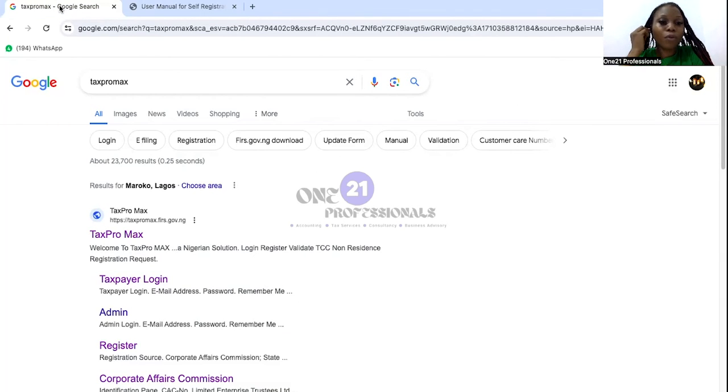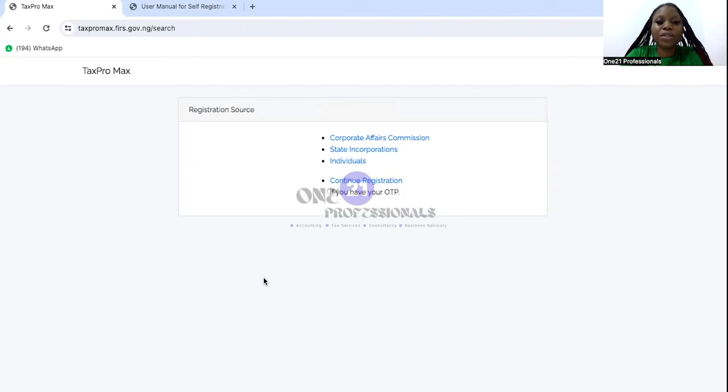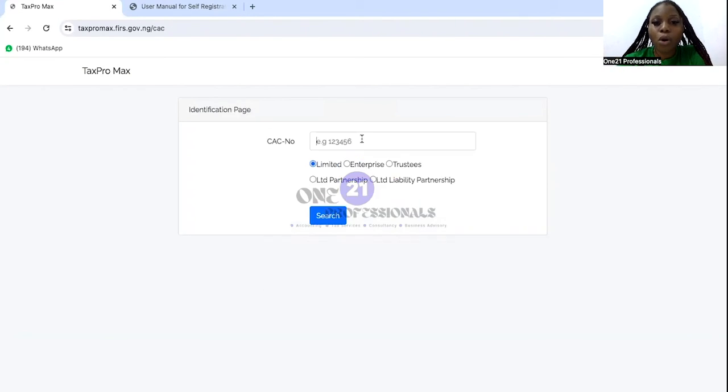So does this work? There is only one way to find out. If you are not sure what the FIRS TaxProMax platform is, just type TaxProMax on Google and it brings up the site. We click on TaxProMax to get the exact interface as displayed in the manual. We have login, register, validate, and non-residence registration request. So let's click on register, then click on corporate affairs commission.